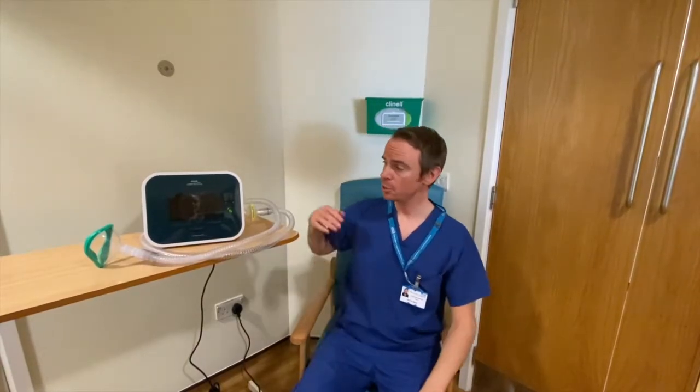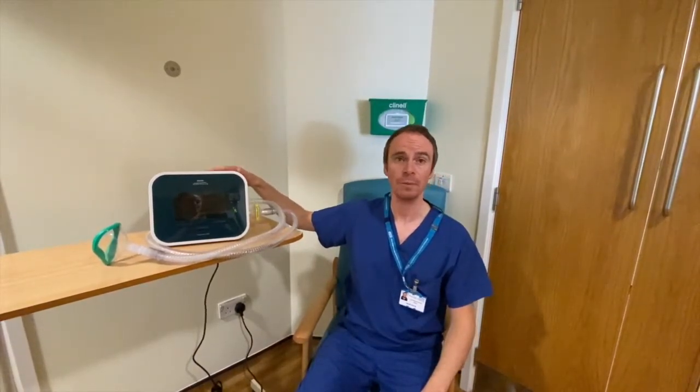Hi, I'm Dave Derry, I'm Lead Physiotherapist for the Northwest Ventilation Team here at Wigginshire Hospital. I'm going to talk to you today about what the Cophocyst is and when you might use this.